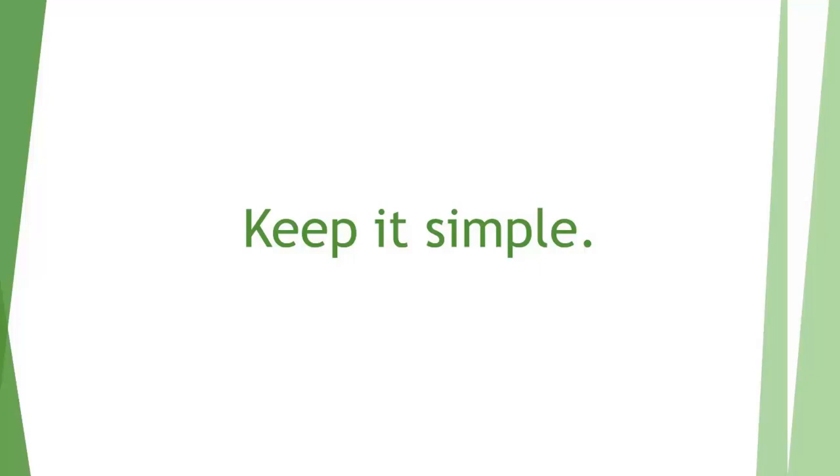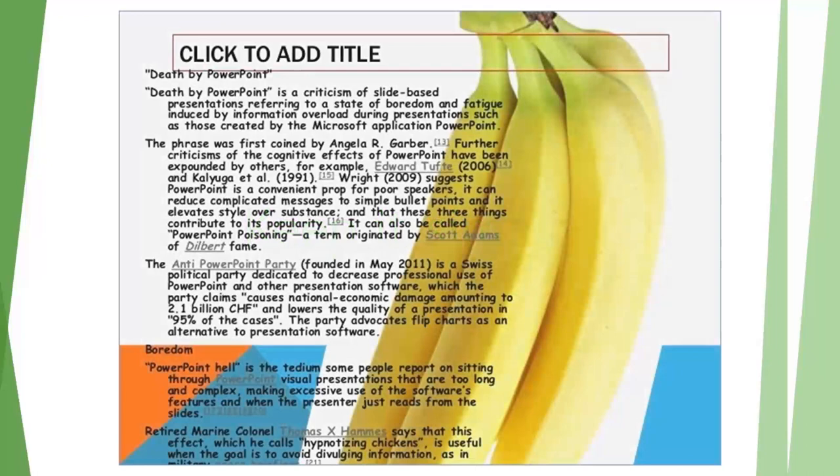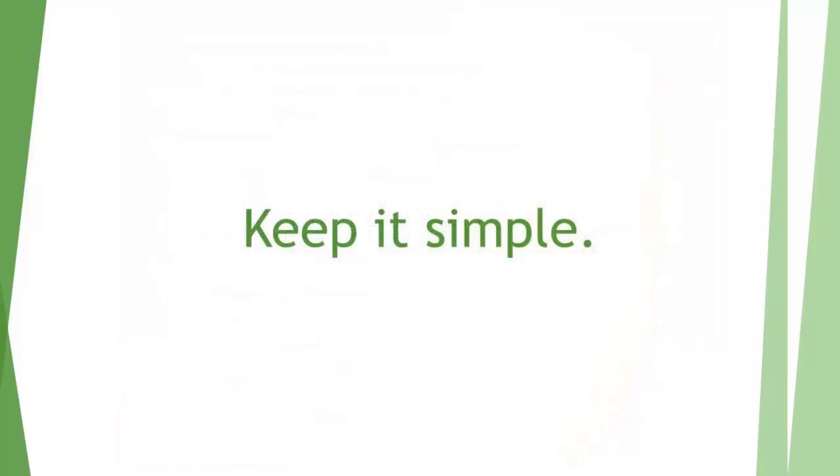Gar Reynolds says a good rule to follow is that your slides should be meaningless without your narration. Don't make yourself obsolete by giving the audience all the information they need on the slide. We've all had teachers or presentations where there's just a lot of text on there, and really you don't even need the speaker because you can just read the whole speech from the PowerPoint. But you, the speaker, are there for a reason — you should be the one telling us what we need to know.